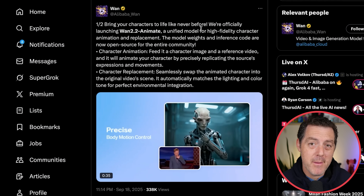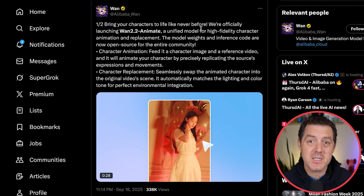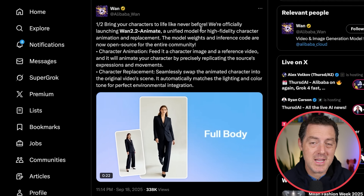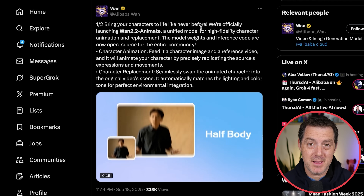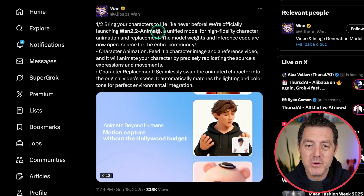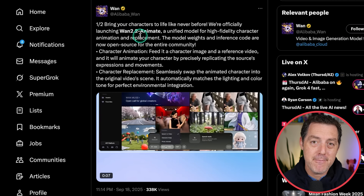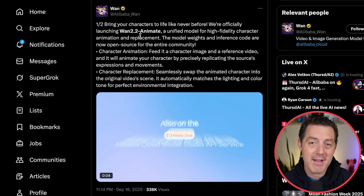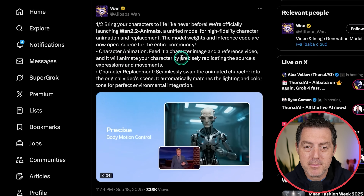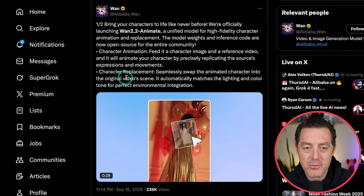Next, Alibaba may have open-sourced a model better than Nano Banana, plus we have variants like WAN 2.2 Animate. This open source model allows you to create incredible text-to-image generations and then animate them. With WAN 2.2 Animate, you can bring your characters to life — it's a unified model for high fidelity character animation and replacement. Feed it a character image and a reference video, and it will animate your character by precisely replicating the source's expressions and movements, seamlessly swapping the animated character into the original video scene.